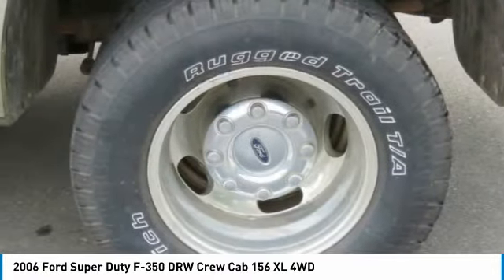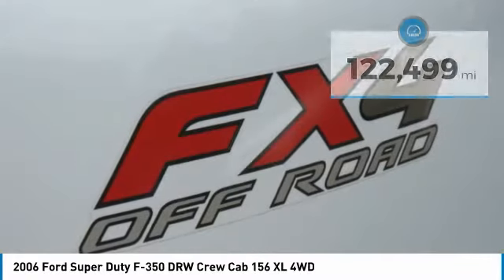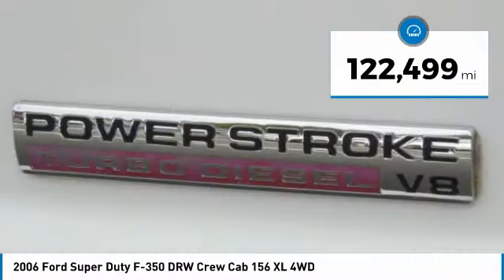Ford F-350 Super Duty and is priced below $25,000. This vehicle has less than 125,000 miles.